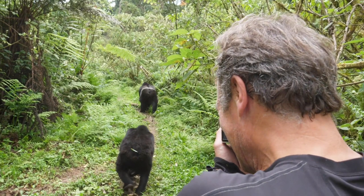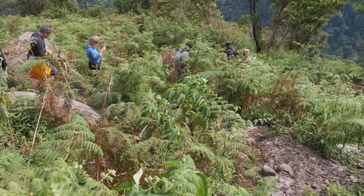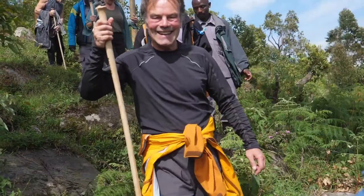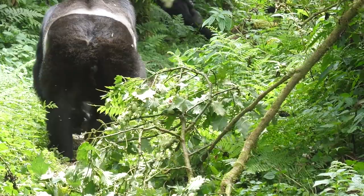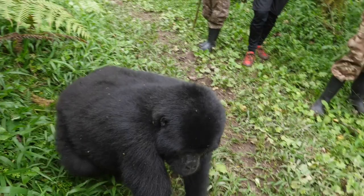The maximum number of visitors per day for each gorilla trekking troop, whether in Rwanda or Uganda, is 8, and this excludes the trek guides. Each trekking group is assigned a specific troop of gorillas to visit. Visitors are also only allowed to spend one hour with the troop once they arrive, and this time limit is in place to minimize your impact on the primates.